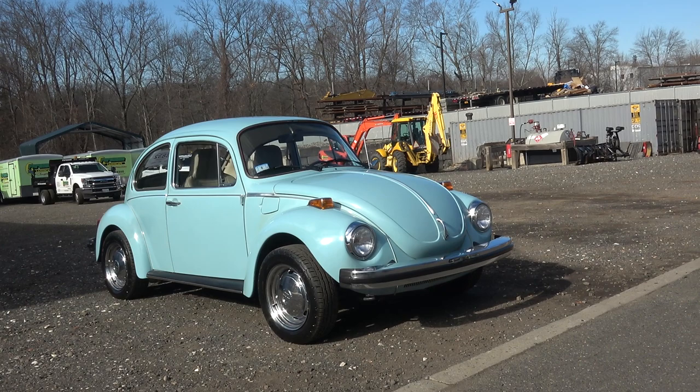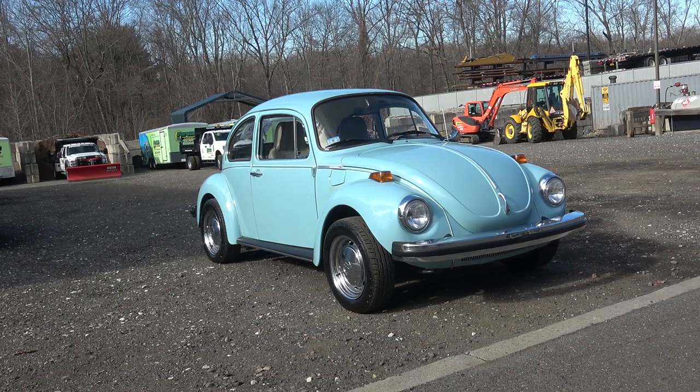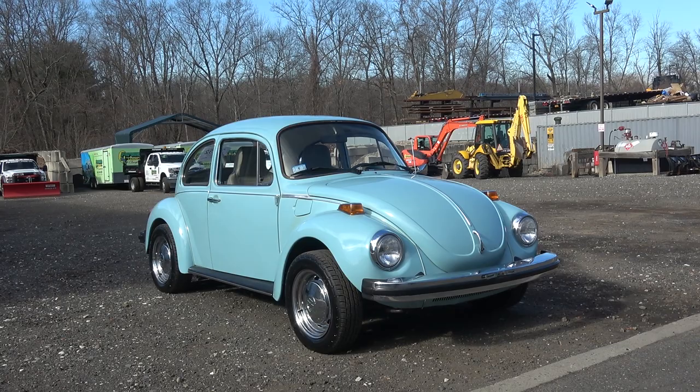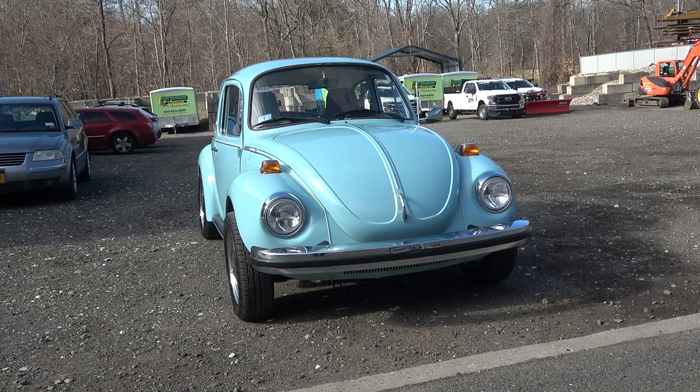Here we have the '74 Super Beetle. This is for a client out of Connecticut who wanted a Super Beetle because it was in his family growing up — he just wanted to relive his youth. We found this car for a great price in Massachusetts for under ten thousand dollars, and then we bring the car to my shop for a full inspection and any upgrades he wants.